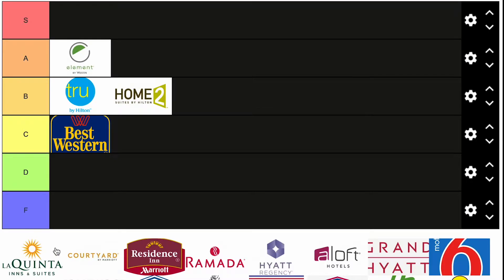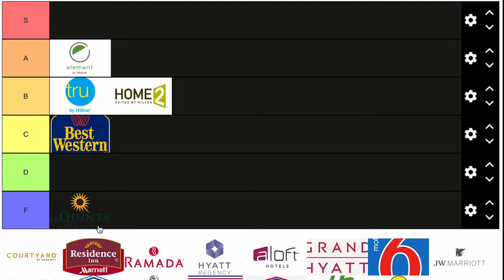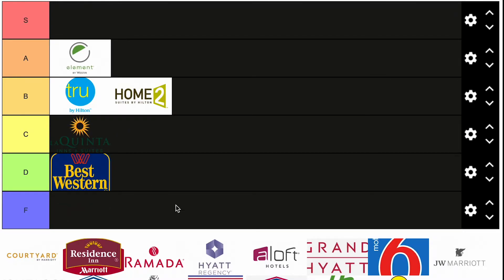La Quinta — I really don't know how to say it, let me know in the comments. In 2005 or 2010 you could say they were F, really old, really dated. But honestly nowadays I want to put them in C, and I think Best Western I'm going to move down to D. La Quinta is a solid C. I would always choose Tru or Home2 Suites before Best Western because they're a little more reputable and have an honors program I like.